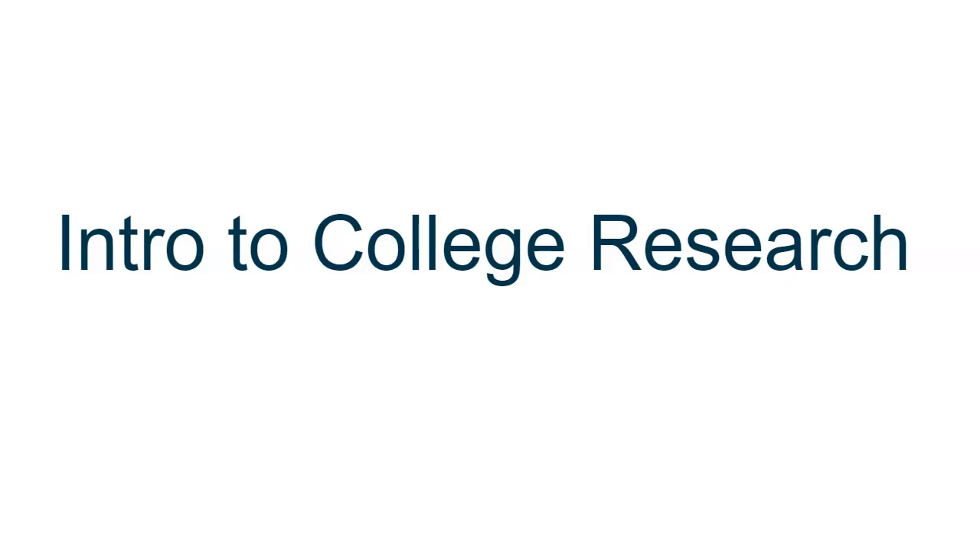Then you and other scholars conduct research in library databases, find books, journals, and articles, and read them to learn more about your field of study.